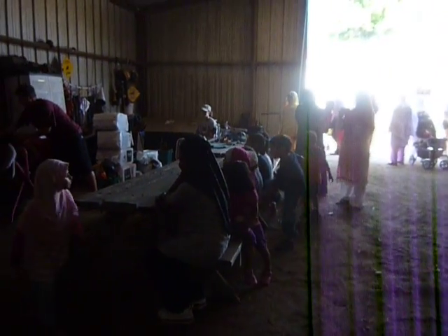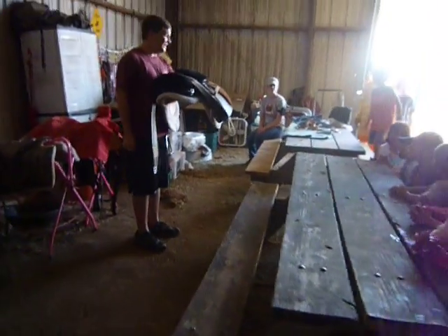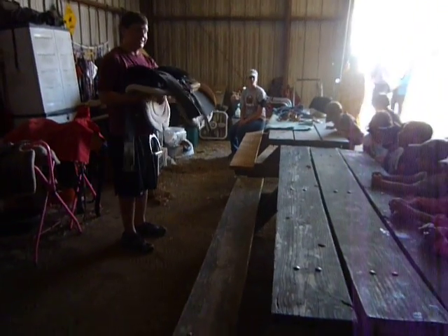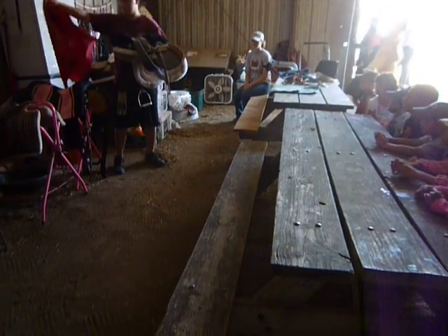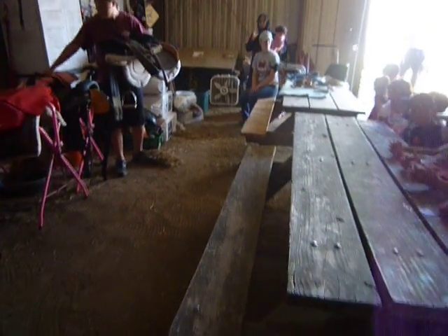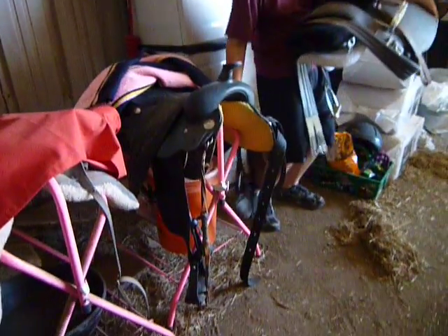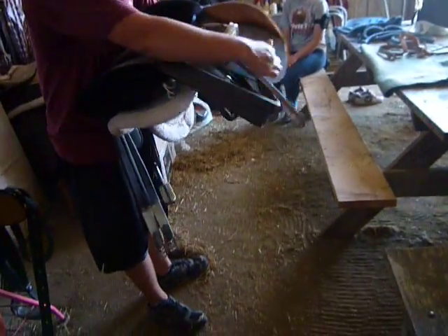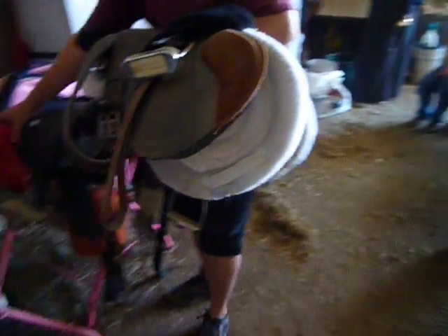You guys see this right here? This doesn't look like the saddles we saw, does it? This is an English saddle, compared to a Western saddle which is what we use. The Western saddle has the horn, it has a lot of extra protection for your legs, and more padding for your seat. With the English saddle, this is about the only protection you get for your legs.